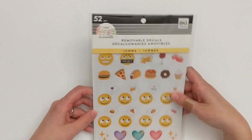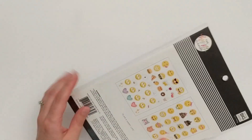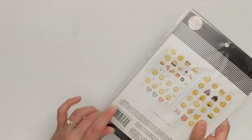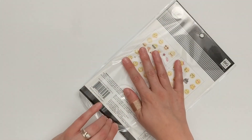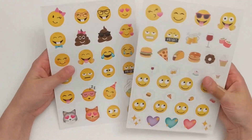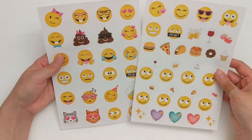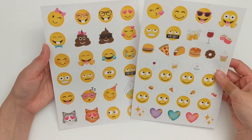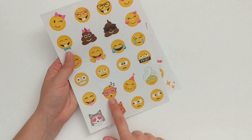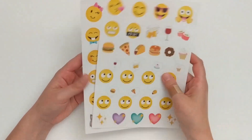The other set of stickers they got me are these removable decals — these are like the icon or emoji stickers. They are just two sheets, really adorable. I am sure I will find a good use for these.